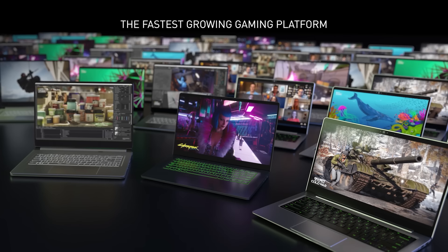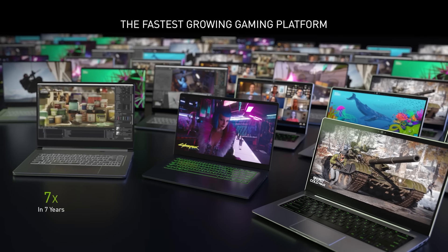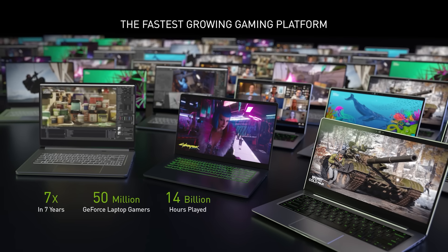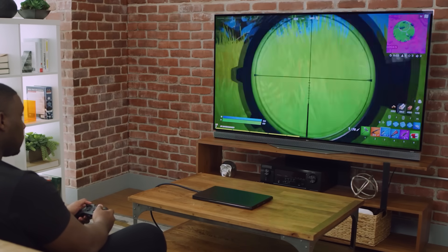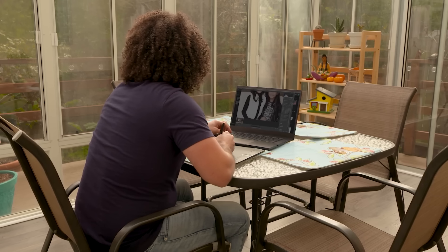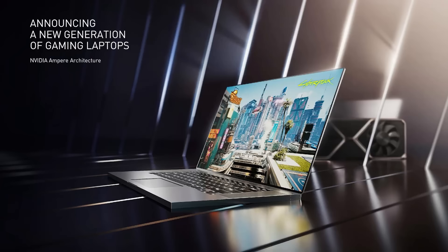Amazing gaming doesn't end at the desktop. Laptops are the fastest growing gaming platform, increasing 7 times in 7 years. There are 50 million gaming laptops, which powered over 14 billion gaming hours last year. The power of these laptops has inspired gamers to find new ways to play — in console mode connected to a big screen TV using a controller, or driving an ultrawide monitor with a keyboard and mouse. These high performance machines also meet the needs of 45 million creators and everyone working and studying from home.